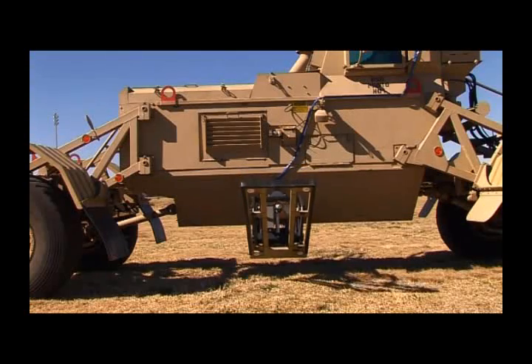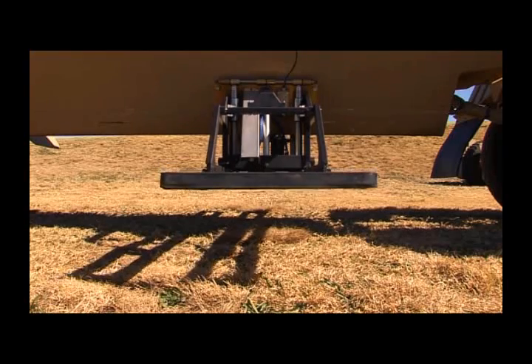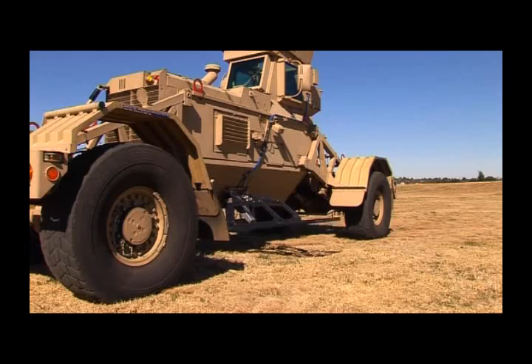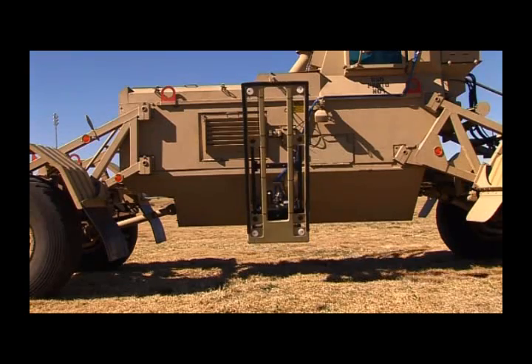A remotely operated search head lifting mechanism allows the operator to adjust the height of the search heads from inside the cab, using electrical actuators to control the tilt and lift of the search heads to heights of between 150 mm and 450 mm above ground level.